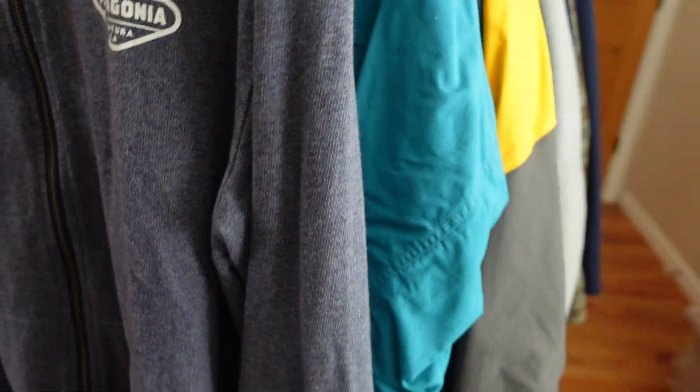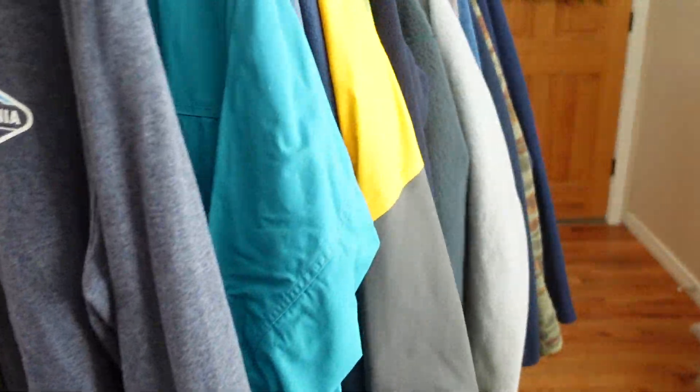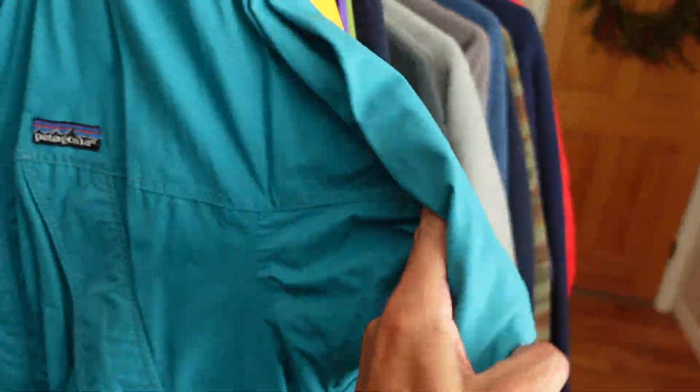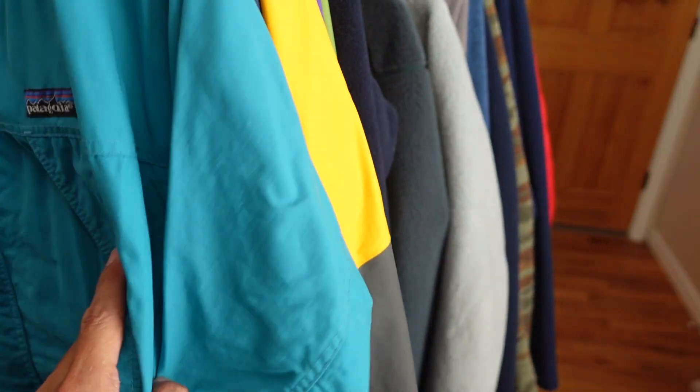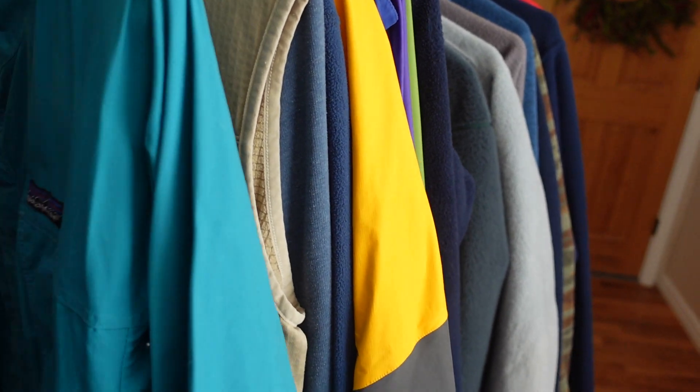The first one is a medium hoodie. Nice logo in the back — Southern California. Depending on the size, I usually wear a medium or large. This one's vintage right here. Look at this — Made in the USA. It's a medium, but it's a big medium. When I wear this, I don't know that I would, but I still have it.